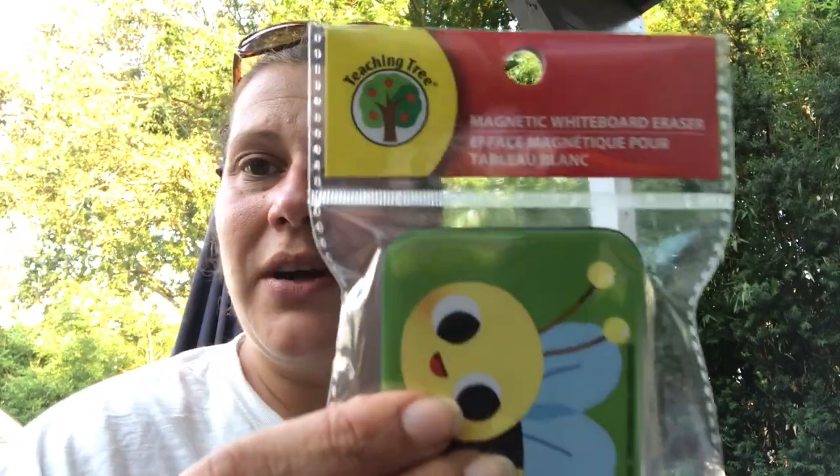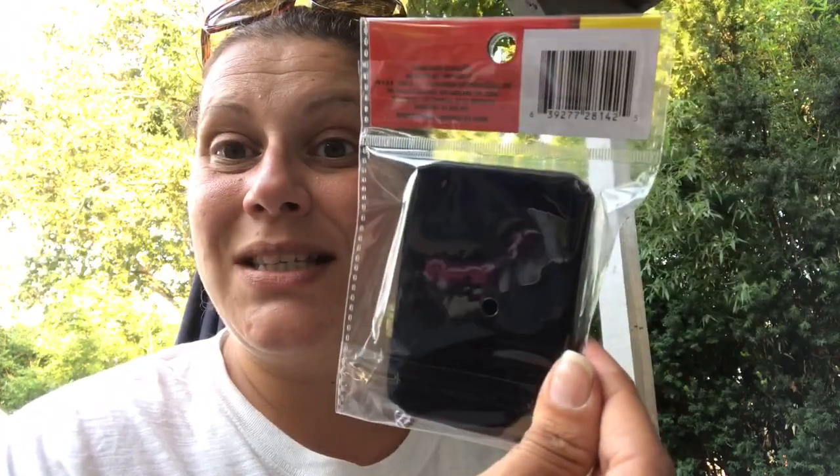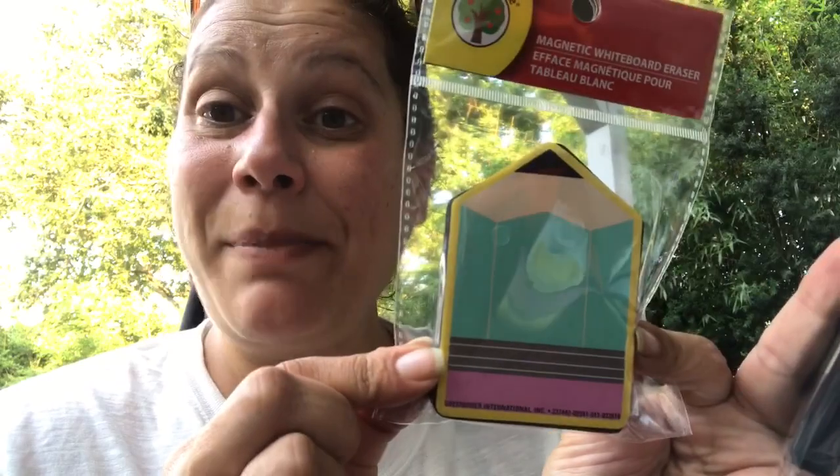You know how I usually get excited and go overboard? These are new to me as well, also from the Teaching Tree - magnetic whiteboard erasers. They're just these little tiny erasers. I got one in the bumblebee design and one in the pencil design.